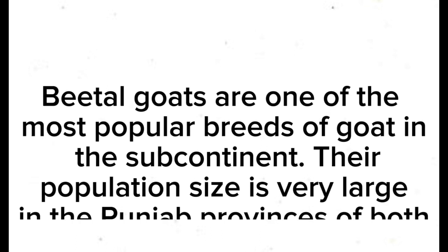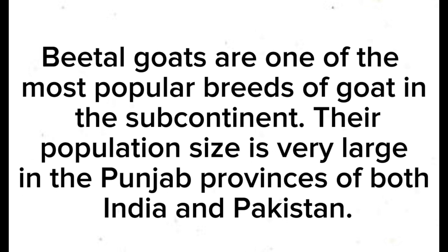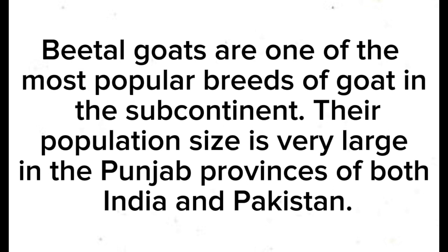Beetle goats are one of the most popular breeds of goat in the subcontinent. Their population size is very large in the Punjab provinces of both India and Pakistan.